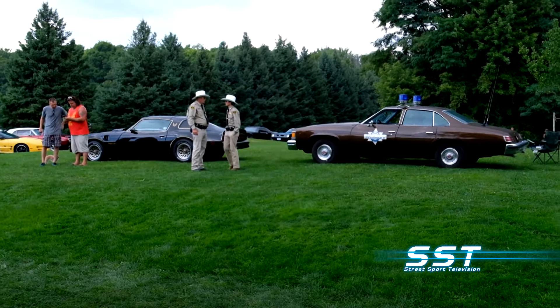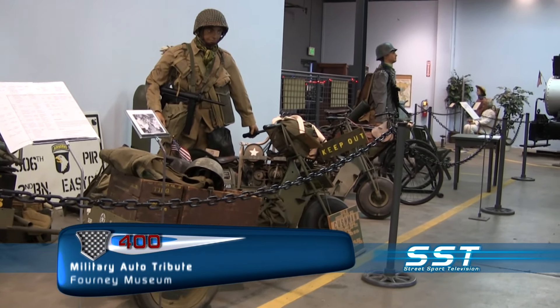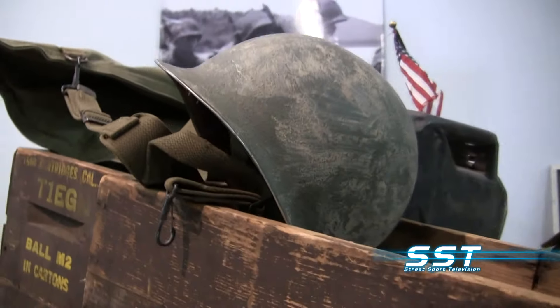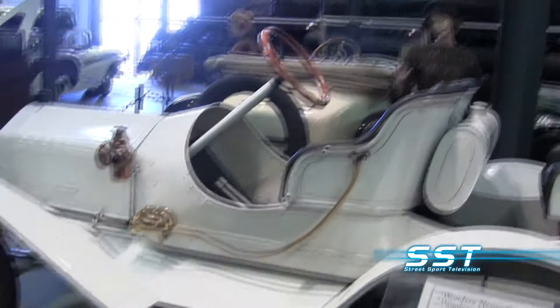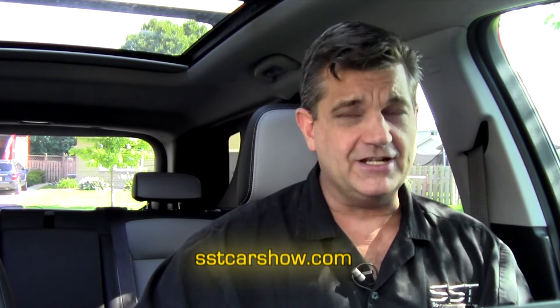Rick Walker, SST Car Show News. Well friends, that's all the time we have for today. Until next time, I'm Rick Walker reminding you — when you can't get to the Car Show, we will bring the Car Show to you online, on our YouTube channel, on Facebook, and of course at our website, SSTCarshow.com.